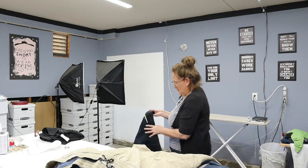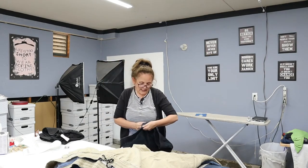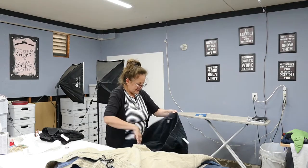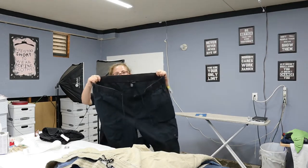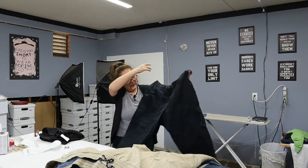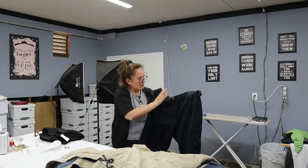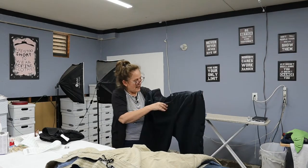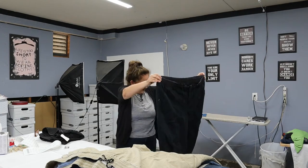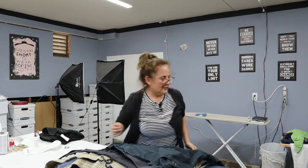Next we have Lane Bryant, size 26. I never go wrong with this comfort waist — comfort waist always sells. It has a side pocket like a cargo, it has a drawstring, and it still has the zip, and they're in black. Yeah, these are going to go quick.